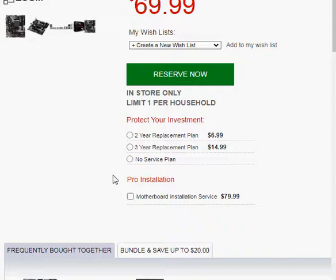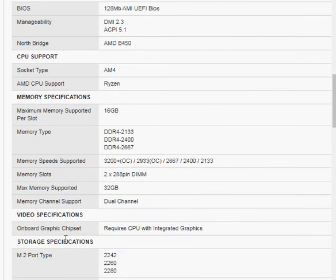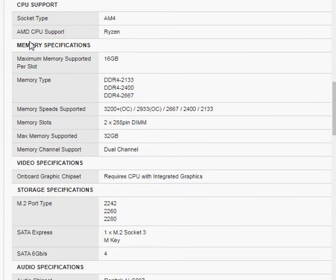At this point we will drop down to specifications off the Microcenter website. Best Buy, Amazon, Newegg — they all offer these kind of specs. I just tend to prefer the Microcenter website. What we're looking for here is memory specifications: what kind of memory they use, the memory types — so keep that in mind.